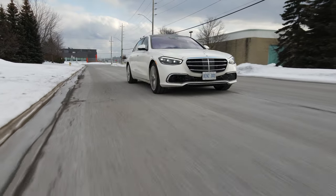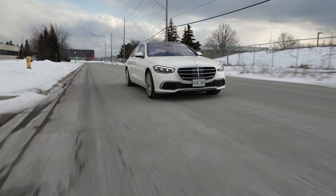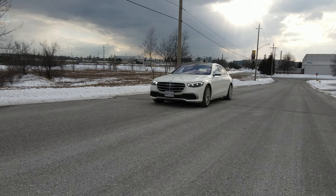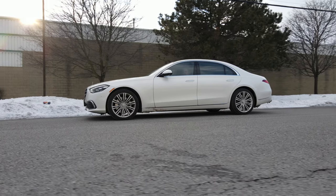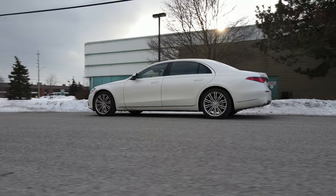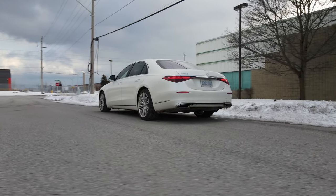The S-Class is all about three things: image, luxury, and accommodation. The moment you pull up anywhere with one of these, they all know the boss is here. Respect is infused by the door handles to whoever opens the door for you, and from that moment on, they treat you like a king. The looks might be a little understated compared to past models and even current competitors like the BMW 7 Series and Audi A8, but it still looks like money, especially when you stand near it and realize the size of it.